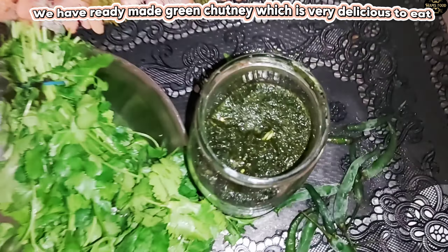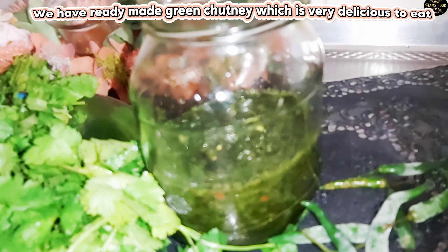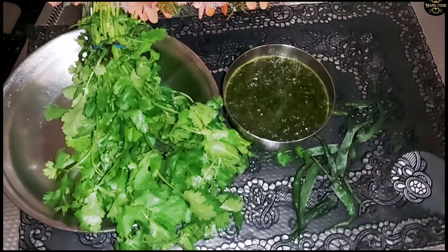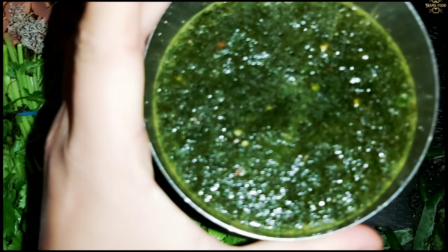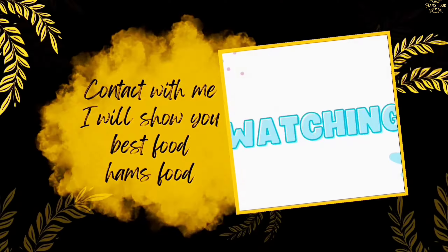We have ready-made green chutney, which is very delicious.